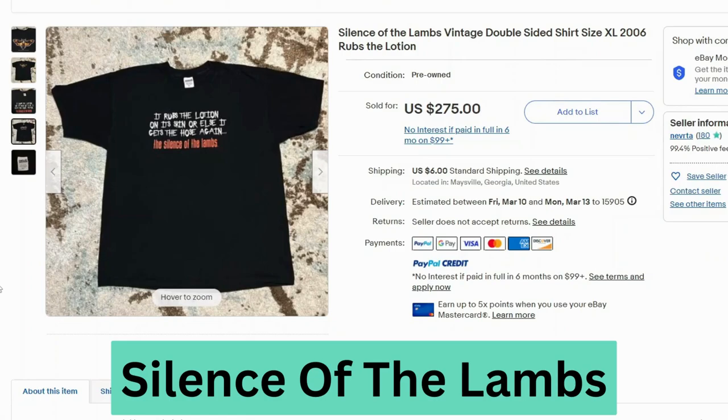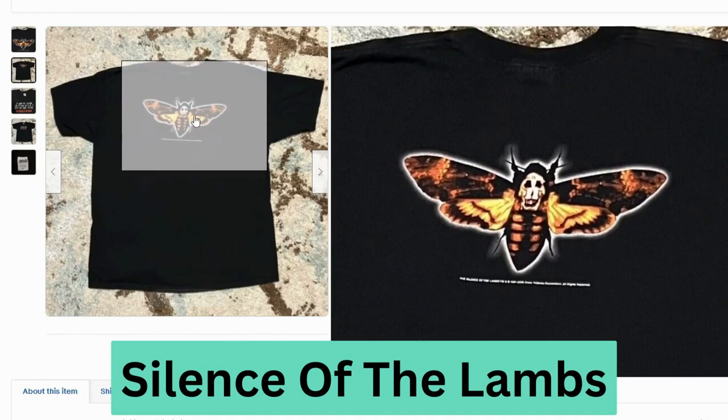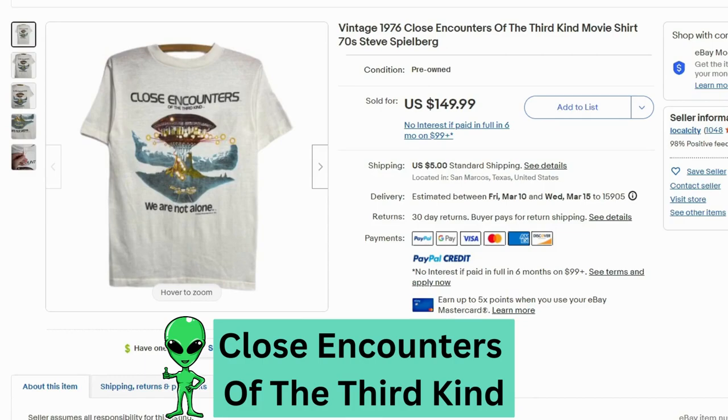Here's another Silence of the Lambs t-shirt. This sells for $275, $6 shipping. It has a famous quote from the movie, and on the back you can see the moth. This is another vintage Anvil tag.